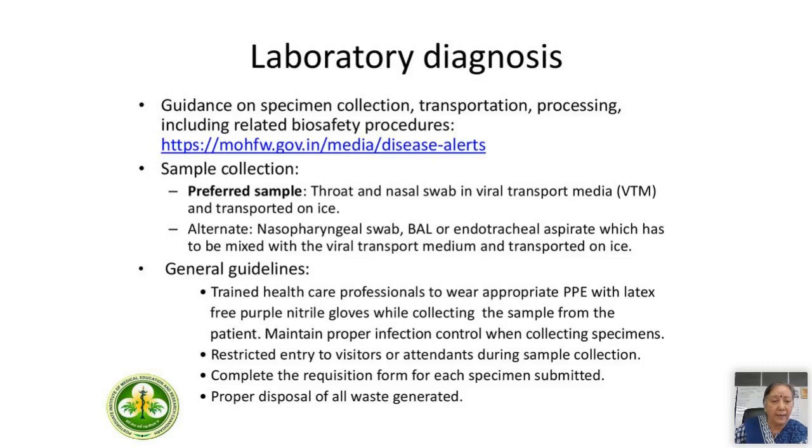We are all well aware of the guidance from the Ministry of Health and Family Welfare, which is being updated on a daily basis, with swift changes to include all evolving parameters. For sample collection, the preferred samples are throat and nasal swab in viral transport media, transported on ice — this point is very important. General guidelines must be adhered to. Trained healthcare professionals must wear appropriate PPE and maintain proper infection control when collecting samples.